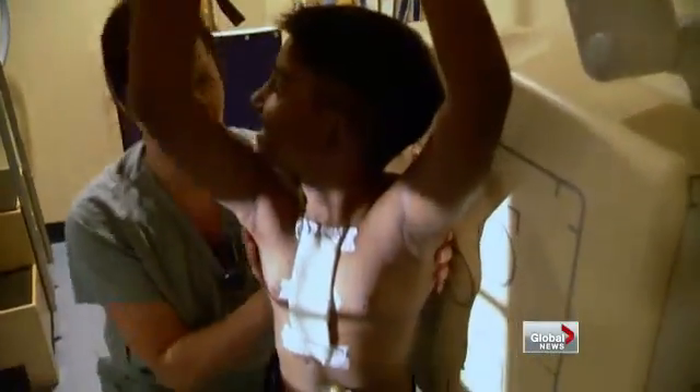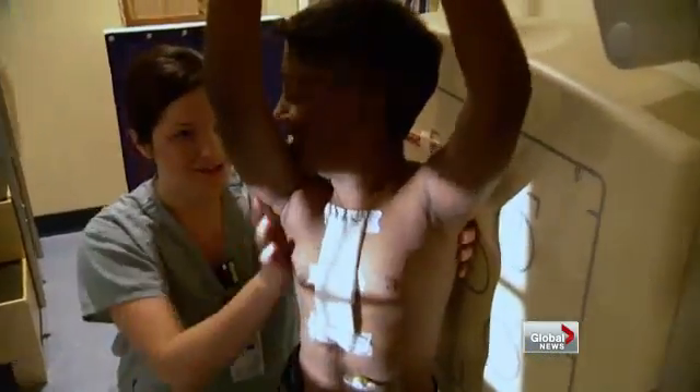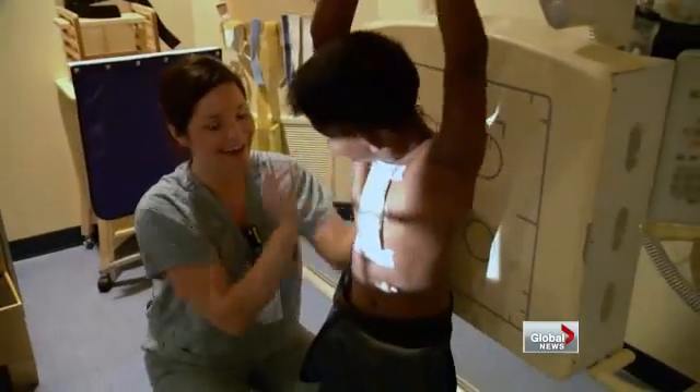It also means doctors will be able to help even more sick kids who aren't candidates for all the risks of full surgery, with fewer complications and faster recovery times.